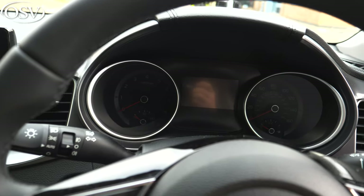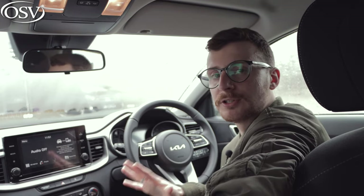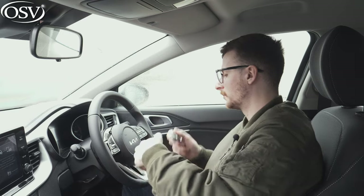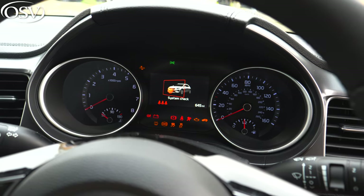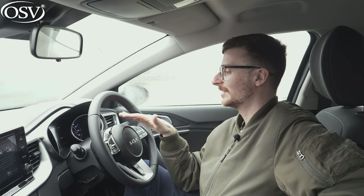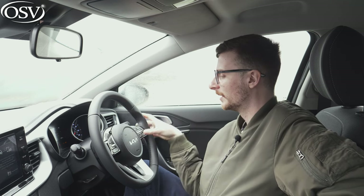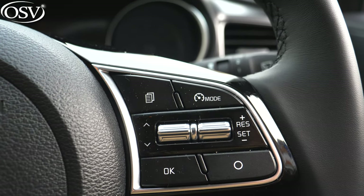Behind the wheel we've got a traditional speedometer and rev counter, complemented by a small 4.2-inch digital screen. This can display key information like fuel economy. If you want to change between the different options, just use the button on the right-hand side of the wheel — flick that up or down. There's the accumulated info showing how many miles you've covered in total, your average miles per gallon for the journey, and how many hours you've covered.